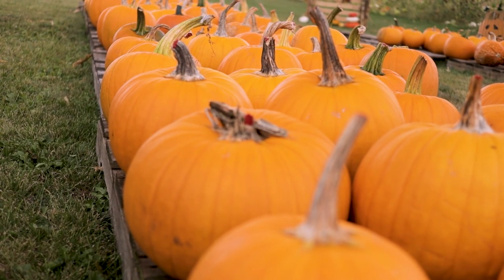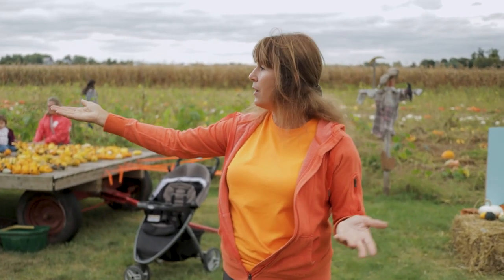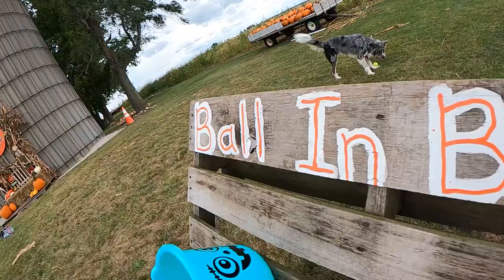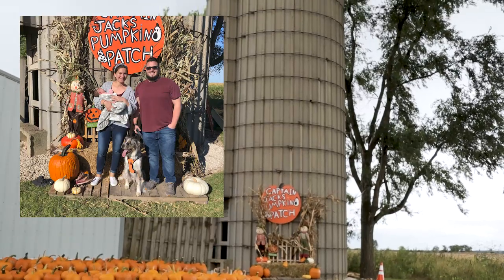The most expensive item we have is our five dollar pumpkin. Nothing is over five dollars at Captain Jack's and they go all the way down to a dollar. We have more photo ops, the kids can run in the field if they like, we have some games — we have ball in the bucket — but we're mostly known for the silo over there where the families come and take their photos.